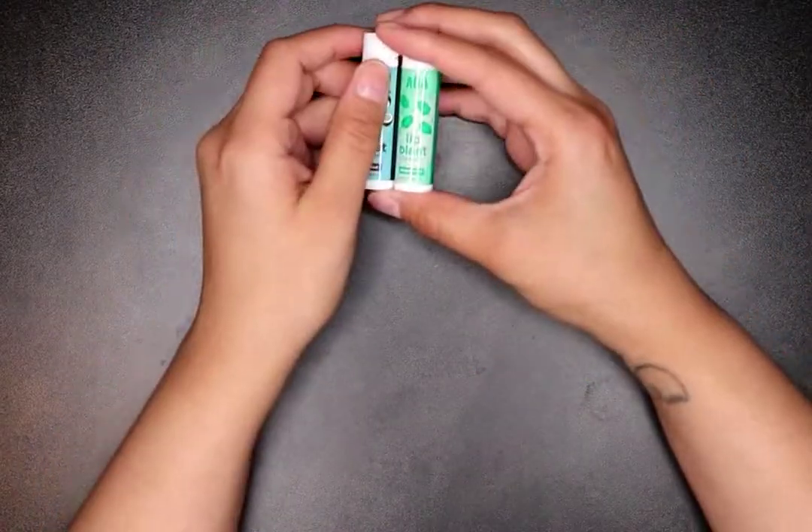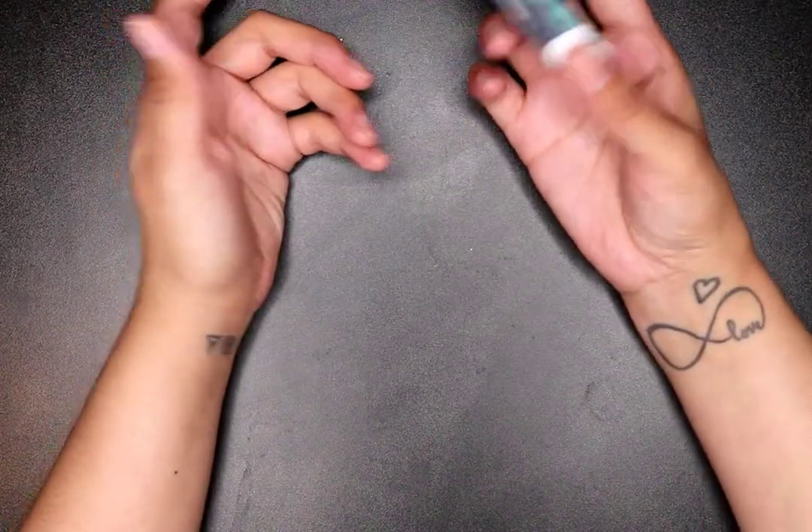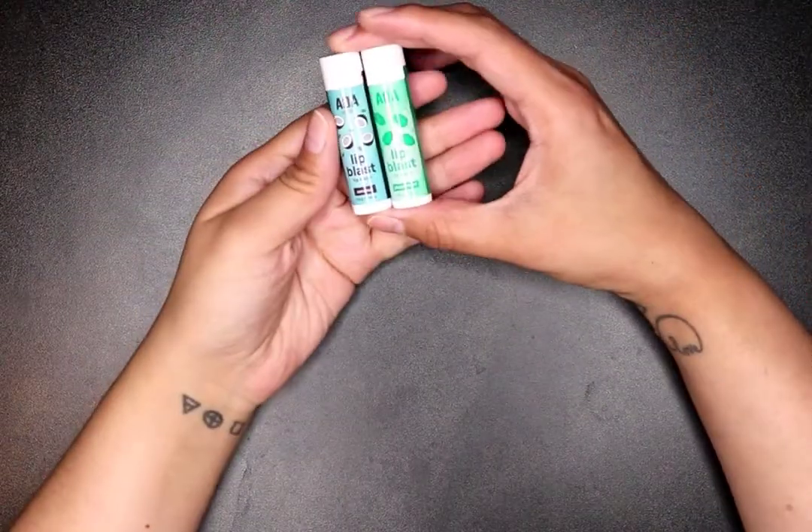I got two more lip balms — coconut and peppermint, two of my favorites. I usually go through a lot of them.